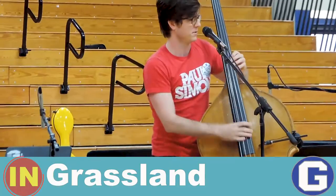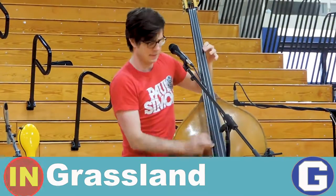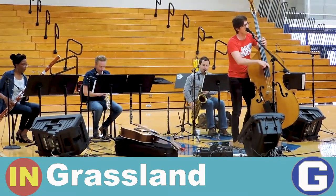Today at Grassland Middle School, Scott Mulvihill came and performed for us. He told us what it takes to be a professional musician and also how to achieve that goal.